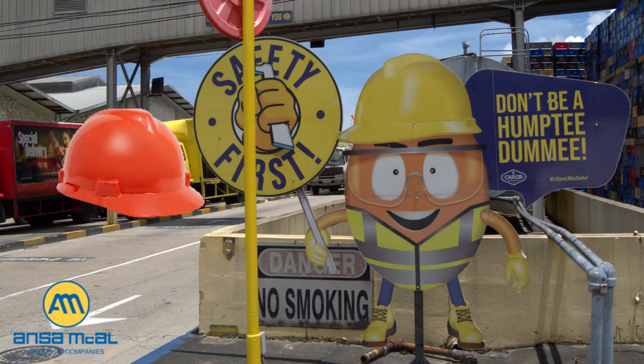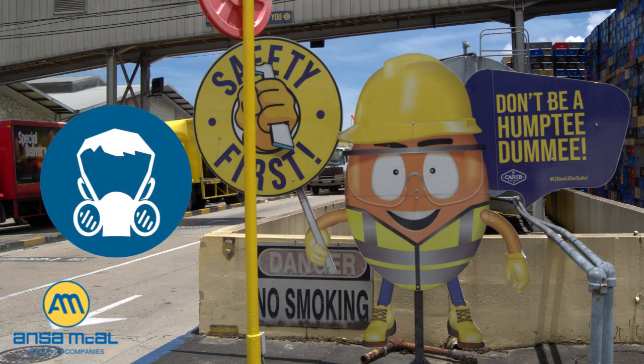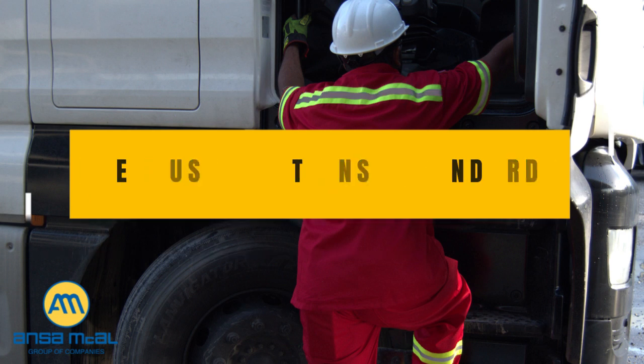The required personal protective equipment on Ansem McCall's compounds are as follows: reflective vest, helmet if required, safety shoes, safety glasses, standby chemical respirator, proper attire and clothing — no torn clothing. All PPE must meet the required ANSI standard.